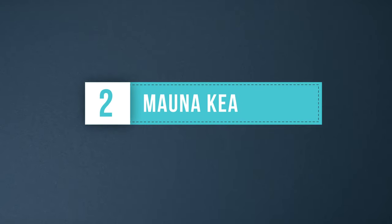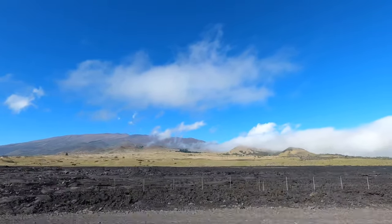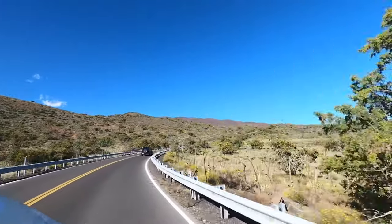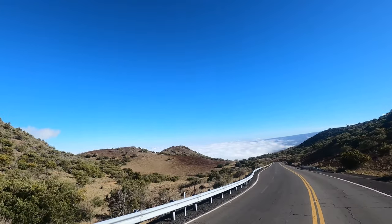Mauna Kea is the highest peak in Hawaii and is the most sacred of the Hawaiian volcanoes. Getting a chance to head up to the summit is an incredible sight. We drove up to the visitor center at 9,000 feet to take in the sweeping views below.